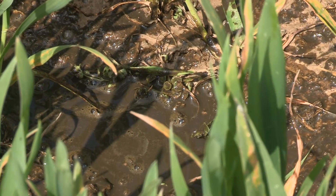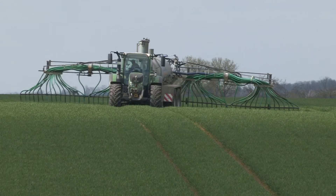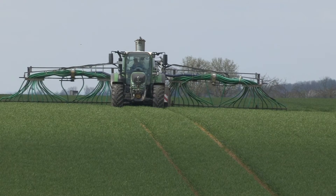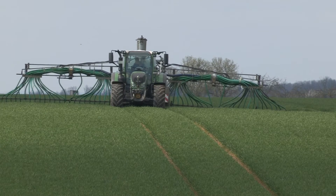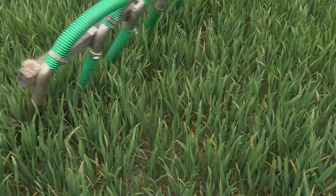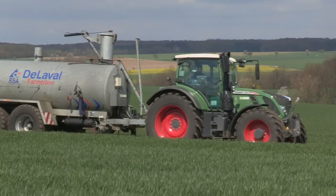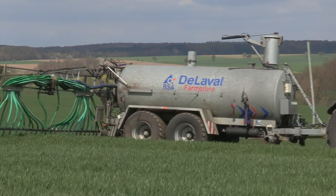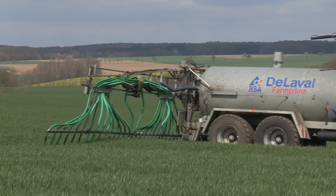However, in regions with intensive livestock production, land application is not always an option because of the already high nutrient content in the soil and because of strict regulations on the amount of manure per hectare in order to avoid environmental pollution. In these regions, manure management is becoming extremely challenging for the farmers.